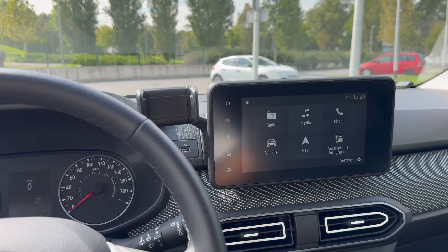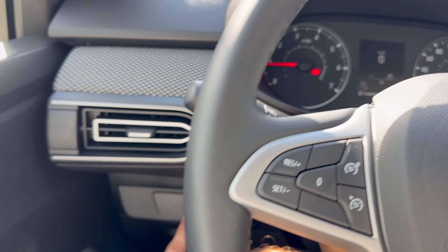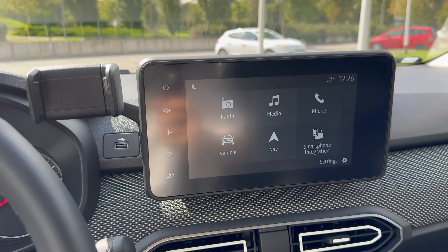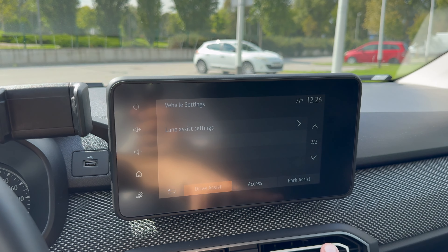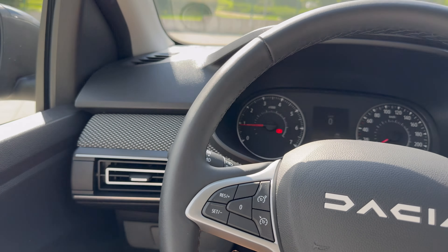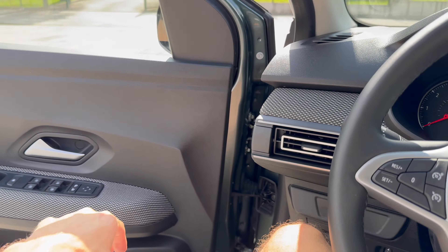Pressing the black screen button shows the date, time, and outside temperature. There's a button for the safety profile — press again to toggle everything off or on. You can create a personal driver assistance profile for the car settings. You can turn off the speed limit warning here.